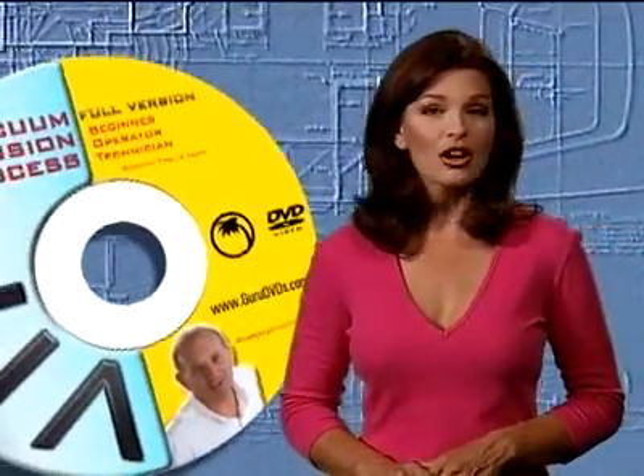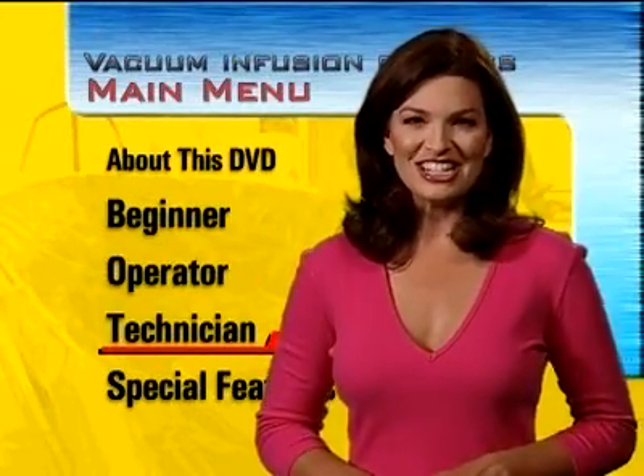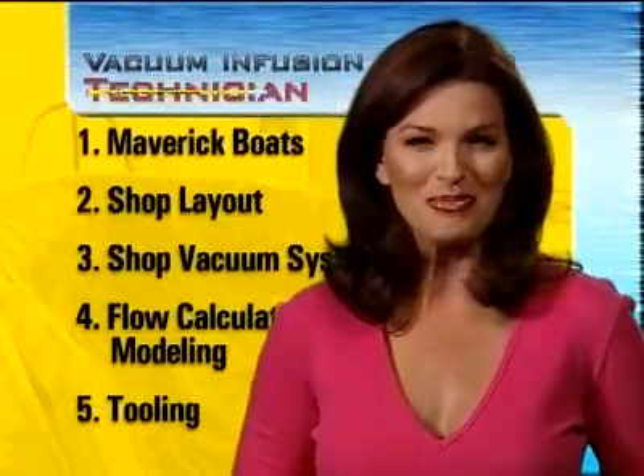Our massive, almost four-hour-long DVD program is structured in three modules: Beginner, Operator, and Technician. Each module clearly and precisely conveys years of technical and practical know-how to the boat builder.